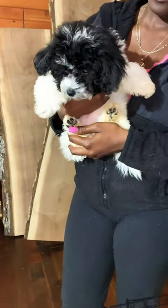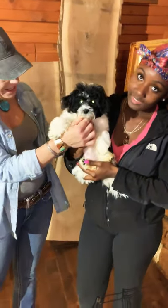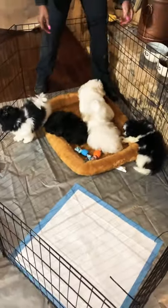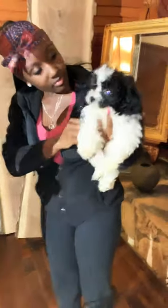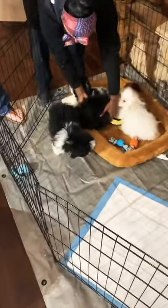We'll start with baby girl number one — this is a female black and white multi-poo, about 16 weeks old. She has a sister that looks identical to her. They are just as sweet and calm as can be. Sissy was sleeping but she's awake now — say hi to everybody watching this video who's thinking about having you join their family.